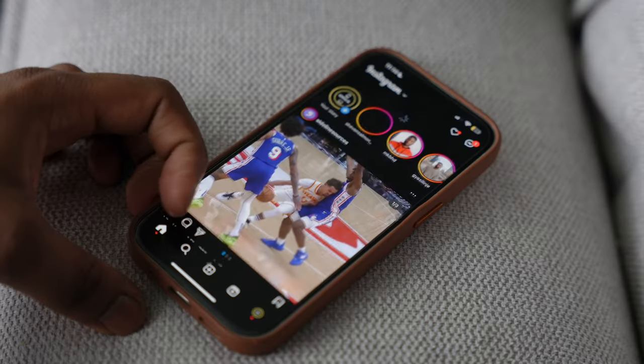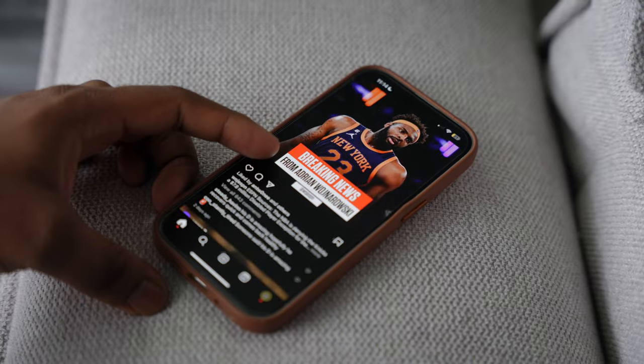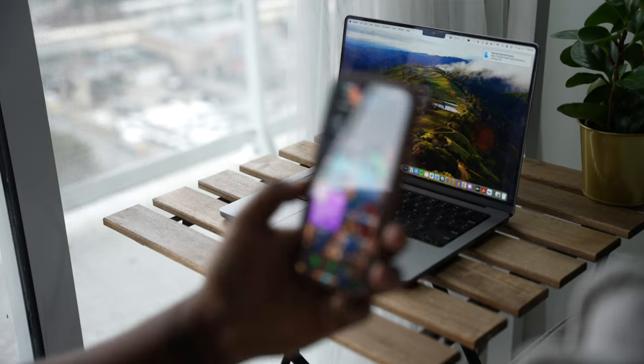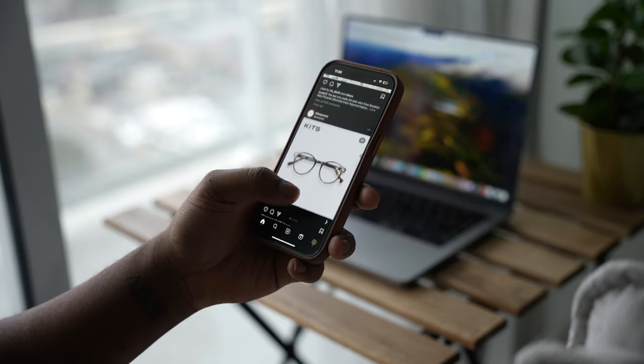If you use the phone for about a week you probably don't even notice that 120Hz isn't there, and that's completely true — I still stand by that. But as I thought more about it, I wondered why do we have to settle for this when we're paying this much money? At minimum we should get a 90Hz display.